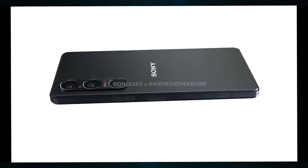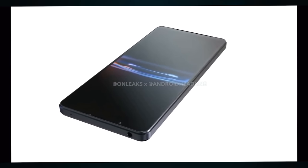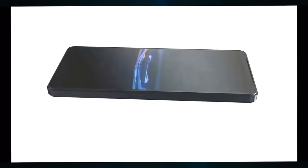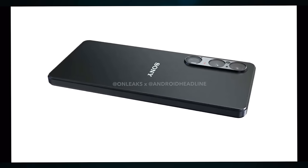Much to what we were expecting, it looks like it's actually going to be a little bit shorter, a little bit wider, and slightly thicker than the Sony Xperia 1 Mark 5. It's going to have a 6.5 inch screen still, but the dimensions are going to be a little bit different because it's not going to be as tall or as narrow.